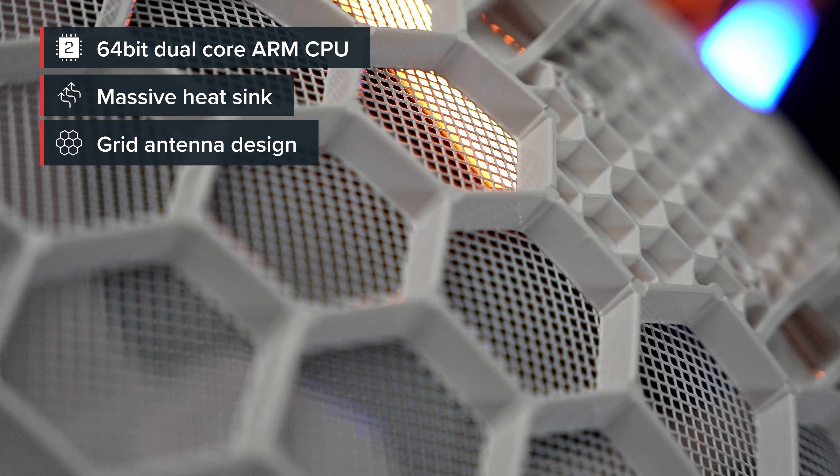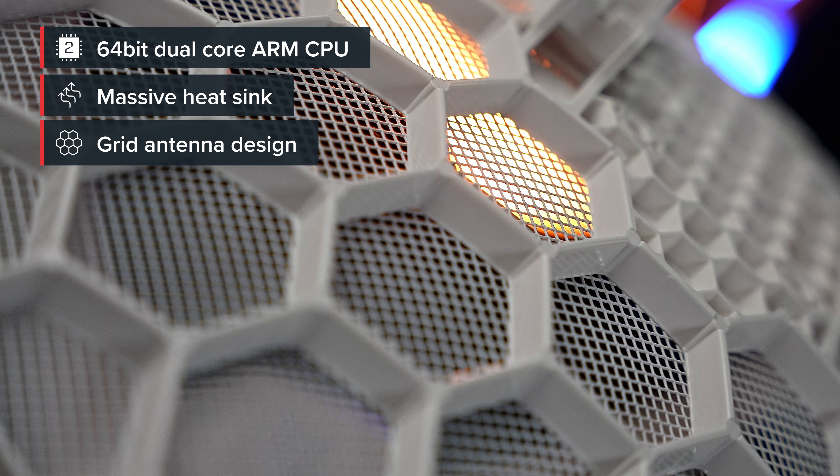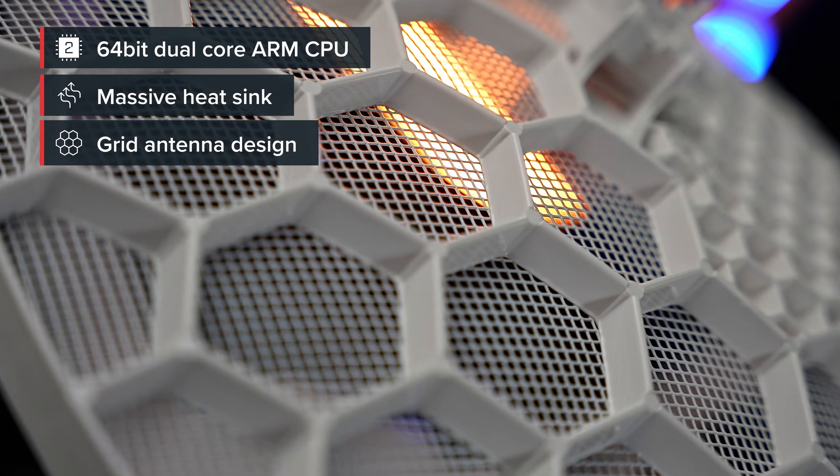The grid antenna design can withstand harsh, windy weather and it can be mounted in different ways. All things considered, the LHG LTE 18 kit offers insane utility — fast and stable internet wherever you go. So don't wait, contact your MikroTik distributor today and always stay connected.